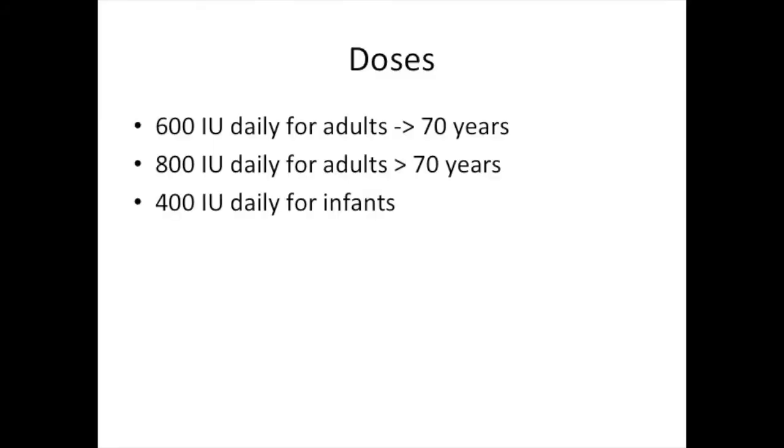How much should you take? The recommended daily allowance is 400 units for infants up to one year, 600 units for adults up to age 70, and 800 units for those over 70. In some medical conditions, your doctor may prescribe very large doses of vitamin D — particularly if you have severe inflammatory conditions causing malabsorption or other diseases — but when you take very high levels, your blood levels need to be monitored.